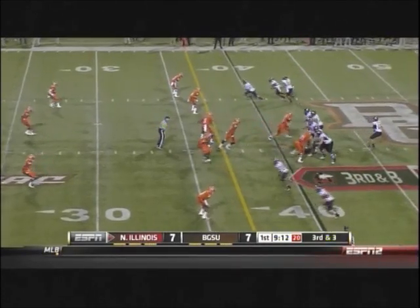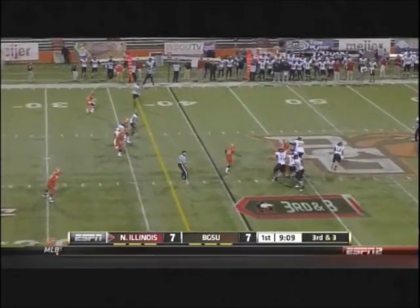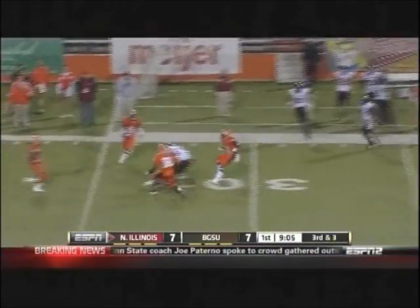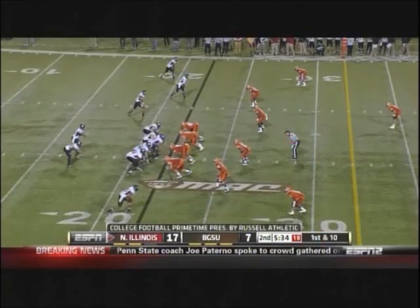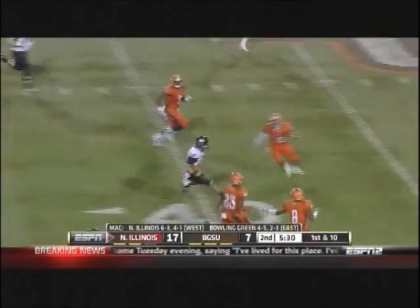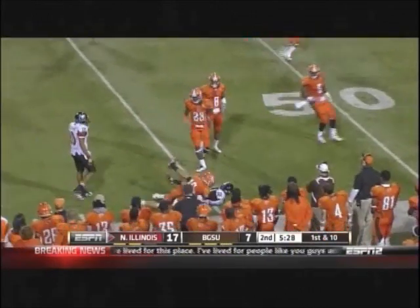First third down opportunity for the Huskies — third down and three. Harnisch looking right, rolling right. Complete at the 28-yard line, they're on the 22. And Harnisch to run — 25, 30, more green, 40, peels towards the sideline.